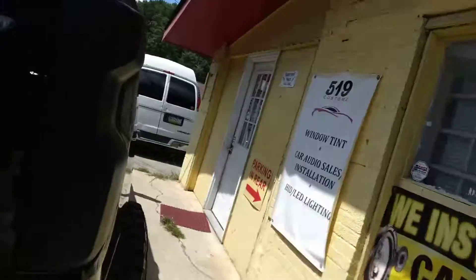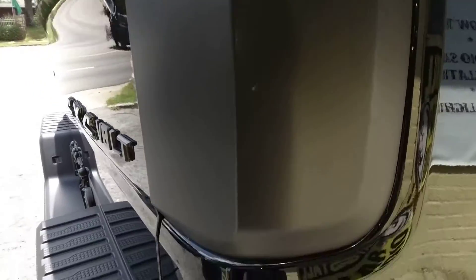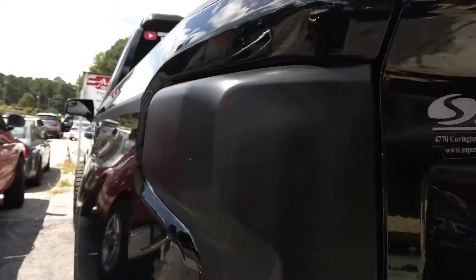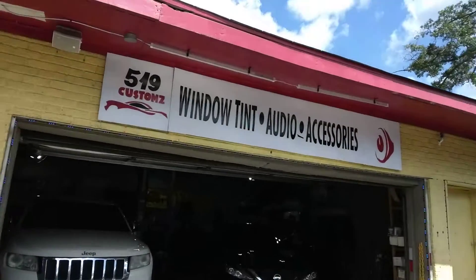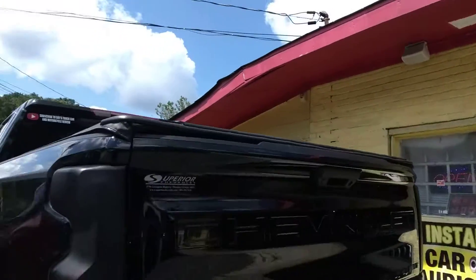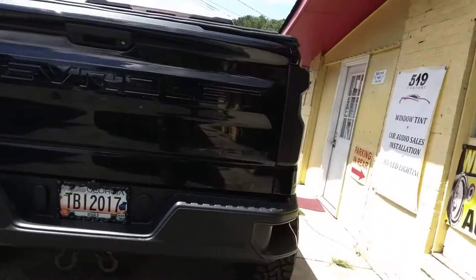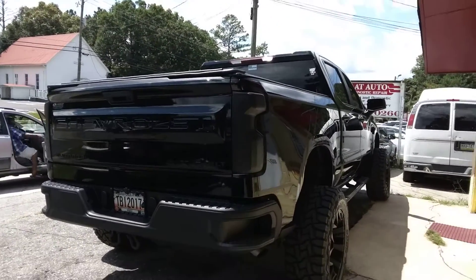All right guys, this is the end results of the lens tint — beautiful! Look at that, y'all see it? Lens tint, and y'all see where I got it done at right there — my boy, my girl 519 Customs on Covington Highway. That looks beautiful, that is gorgeous. That's black widow guys, all done, all blacked out.